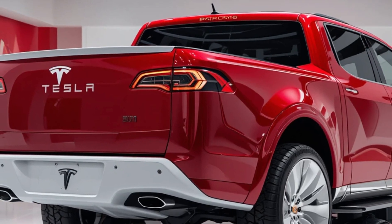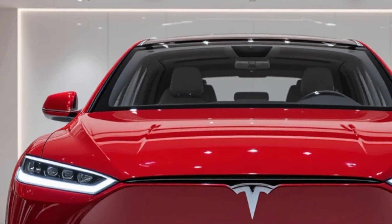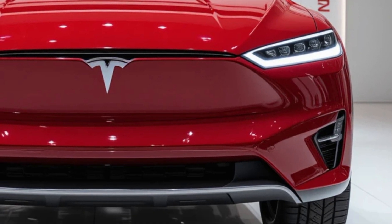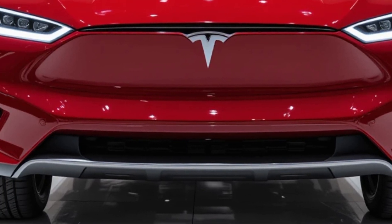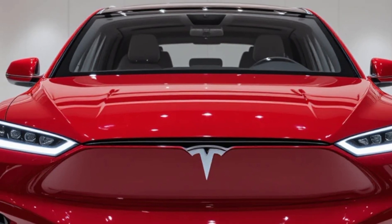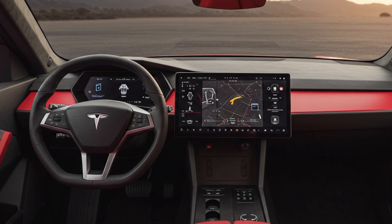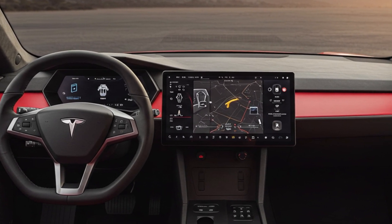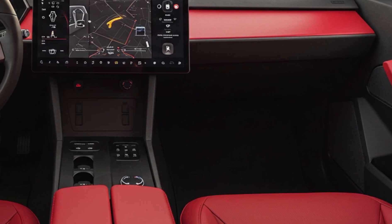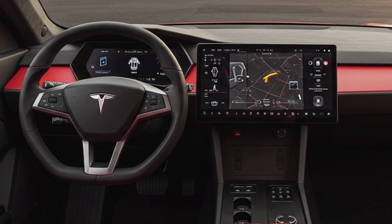First things first, the design. The 2025 Tesla Cyber Pickup comes with its signature angular, almost futuristic aesthetic. But this model isn't just about looks — it's about durability and strength. With an ultra-tough exoskeleton made of stainless steel, this truck can stand up to whatever challenges the road throws its way. Inside, the Cyber Pickup stays true to Tesla's signature minimalist style. A sleek touchscreen dominates the center console, while the cabin offers impressive comfort with seating designed for up to six passengers. And with Tesla's advanced autopilot system, driving has never felt safer or more futuristic.